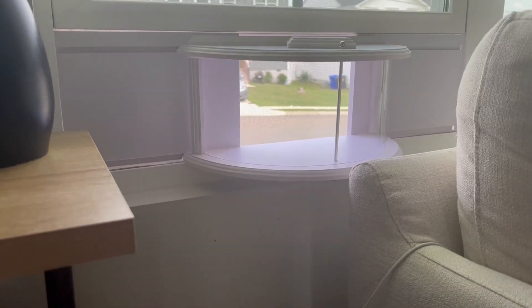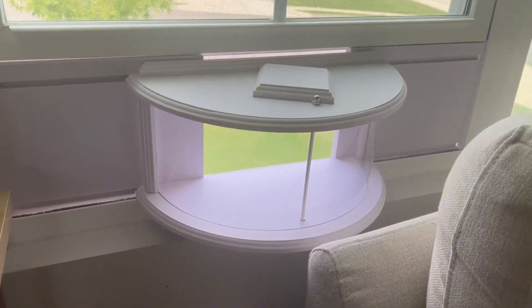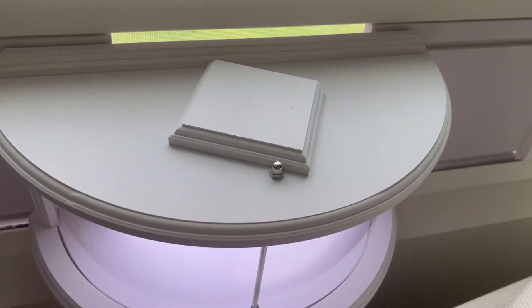Hey guys, it's Allison here to go over this window bird feeder with you. I'm super grateful for the brand who sent it so I could let you guys know what I think.